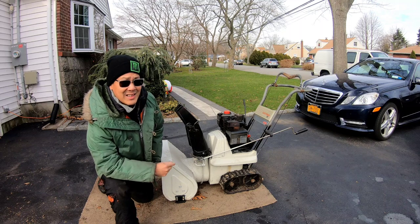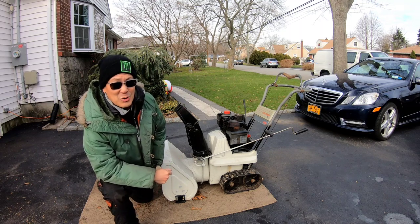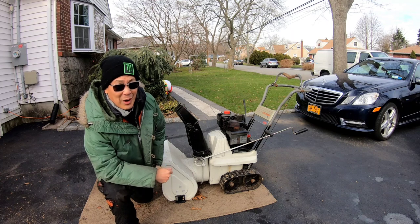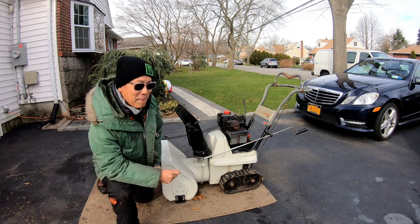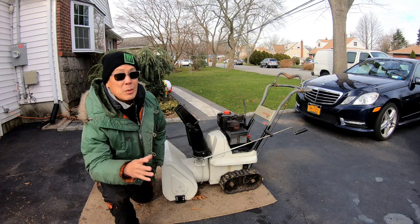As you guys can see, I did not sell my Craftsman 420 track drive snowblower. I almost did. I listed it for $175 and a guy was interested. It's a miracle.